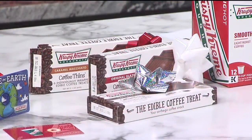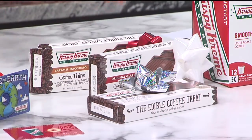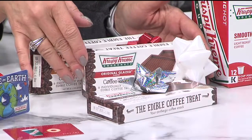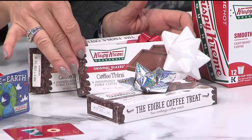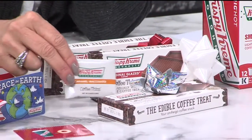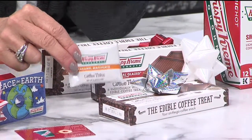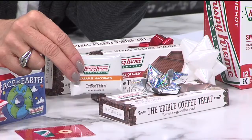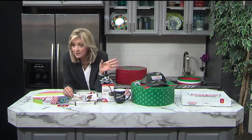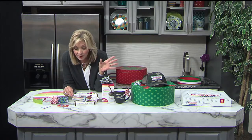What about something new, though? I've never seen these from Krispy Kreme. These are coffee candies. We have cappuccino, we have original glazed, and we have caramel macchiato. It's six beautiful little bite-sized pieces of coffee-flavored chocolate. Again, perfect for a hostess gift, stocking stuffers, whatever you need.